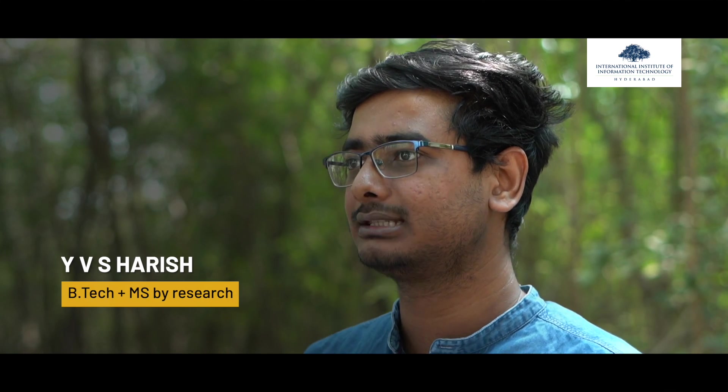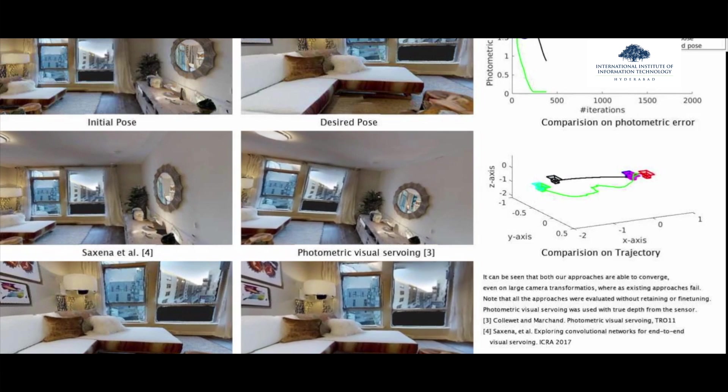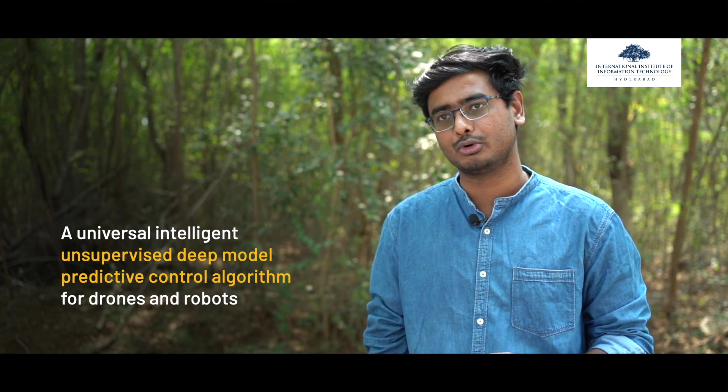Here in the Robotics Research Center we extensively work on vision-based robotics. My thesis and research over the past few years have been mainly focused on visual servoing — a technique in which we visually take information from the environment and help the robot intelligently navigate. Over the past few years we have had successful publications in premier robotics conferences like ICRA, CoRL, and IROS.